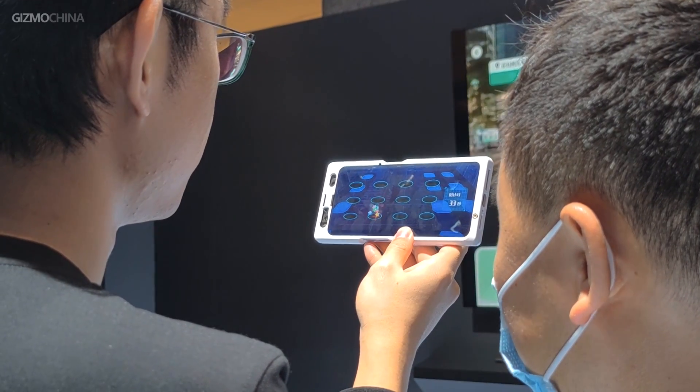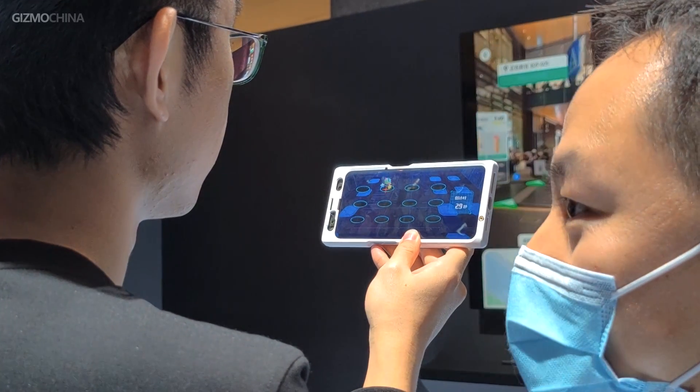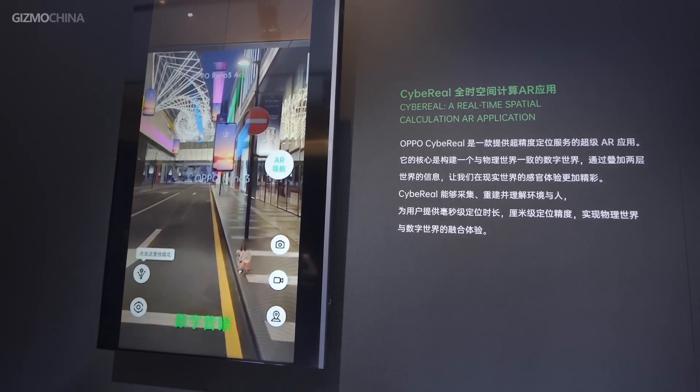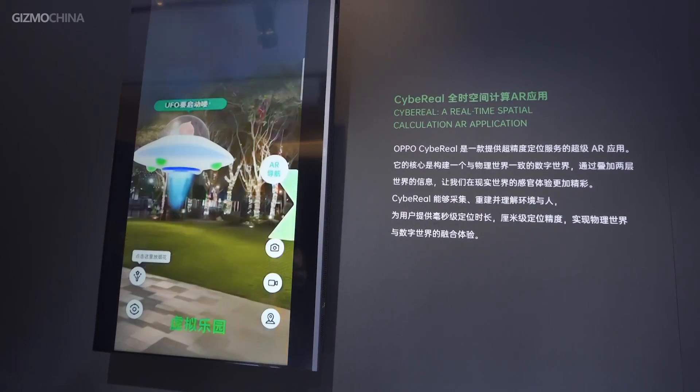In addition, there was another biotech that detected and tracked your eyesight focus — this technology will allow you to play whack-a-mole with your eyes. And another camera-based AR mapping technology, OPPO Cybreal, allows you to use the AR camera for map navigation under complicated scenes, such as inside a complicated building.